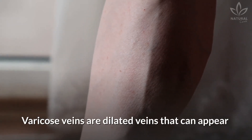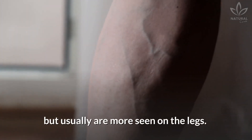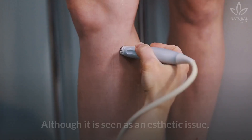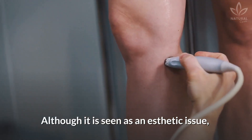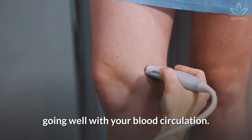Varicose veins are dilated veins that can appear in different areas of the body, but usually are more seen on the legs. Although it is seen as an aesthetic issue, varicosities indicate that something isn't going well with your blood circulation.